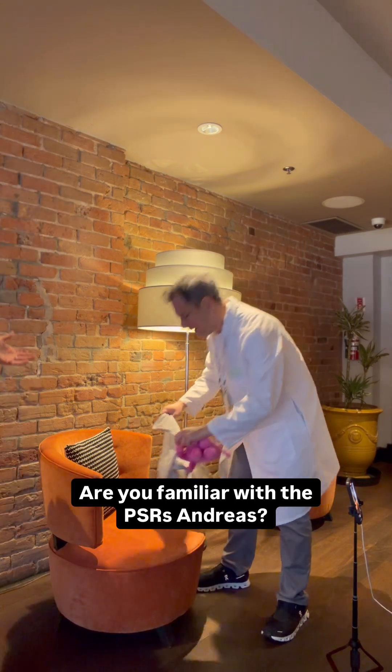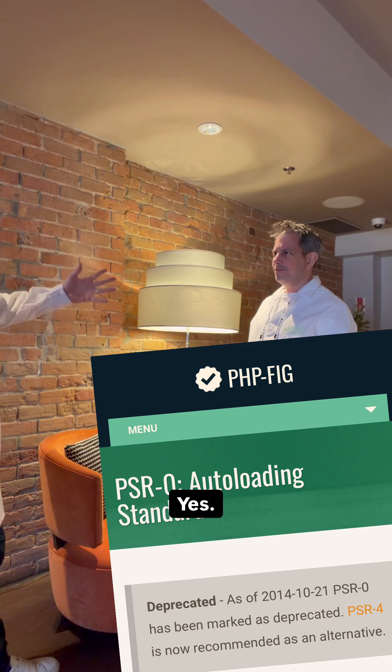Are you familiar with the PSRs, Andreas? We have PSR auto-loading — is the PSR zero? Zero. That's the first one? They started at zero? Yes, they started at zero.